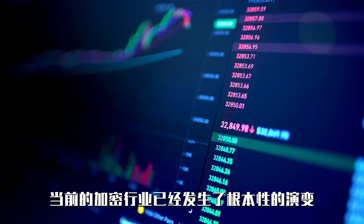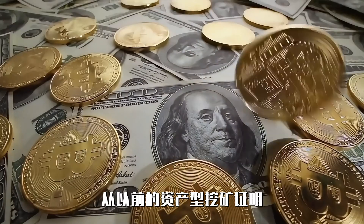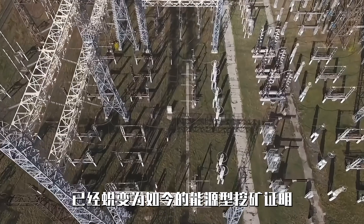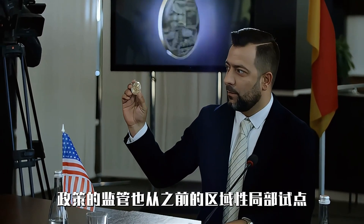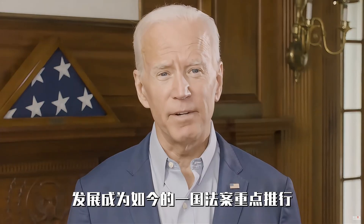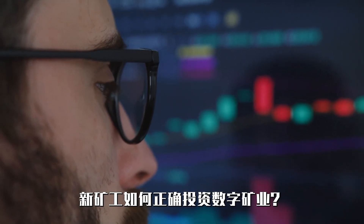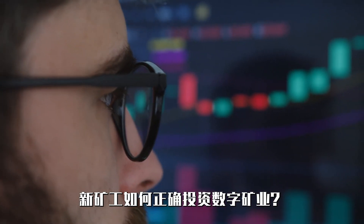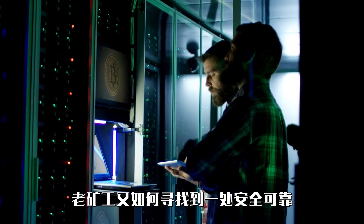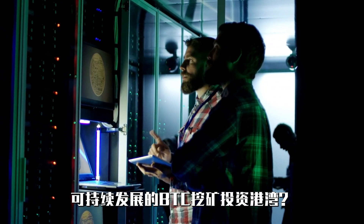The current landscape of cryptocurrency mining has undergone a fundamental evolution, shifting from asset-based profile mining to energy-based profile mining. Policy regulation has also transitioned from previous regional pilot programs to becoming a key focus of national legislation. In this changing environment, how should new miners correctly invest in bitcoin mining? How can experienced miners find a safe, reliable, and sustainable investment haven for bitcoin mining?